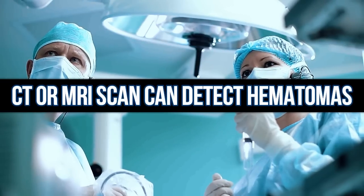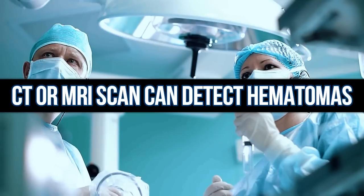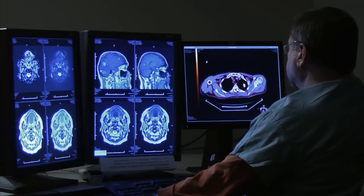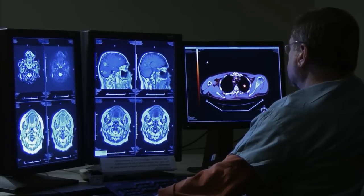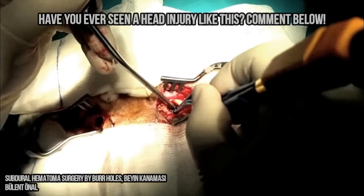It's recommended to get medical help right away after a head injury. To help diagnose the severity, the doctor may order a CT or MRI scan. These kinds of injuries take a long time to heal and sometimes come with complications such as seizures.